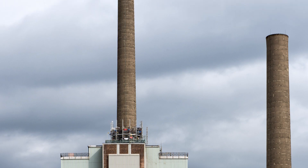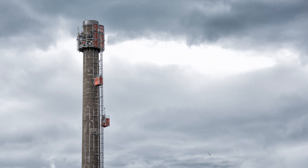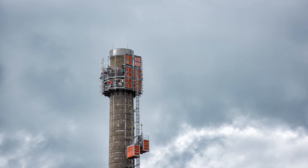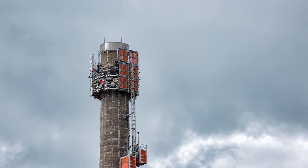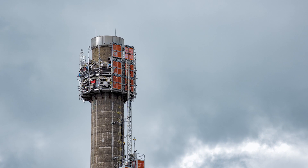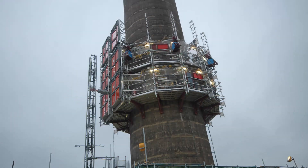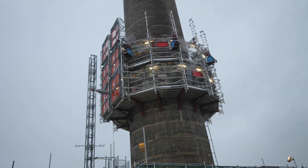The demolition work was carried out by specialists working on a three-storey platform, which hung in the air, clinging on to the ventilation stack using the friction from supporting bands wrapped around it. The platform took ten months to pull itself up the stack, a metre at a time, like a monkey shinning up a tree.